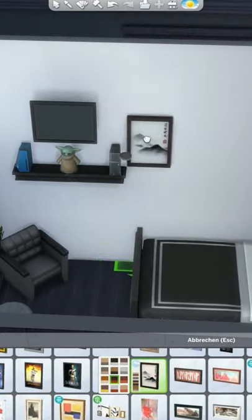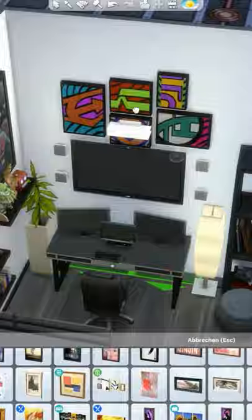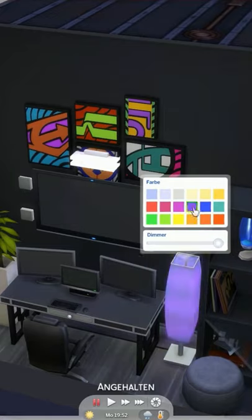There are a lot of screens in here so the cost will be high for this room, but I hope you enjoyed it. That's it and see you next time. Bye!